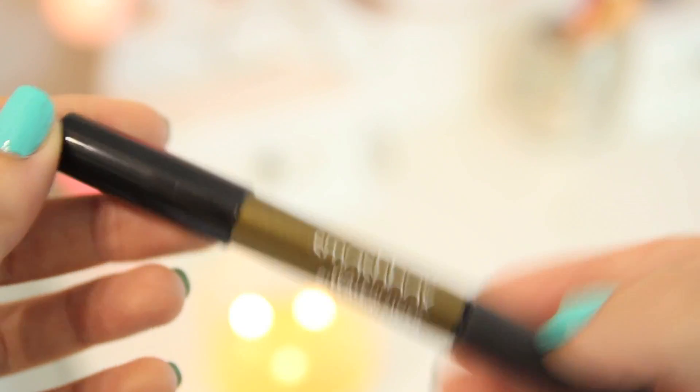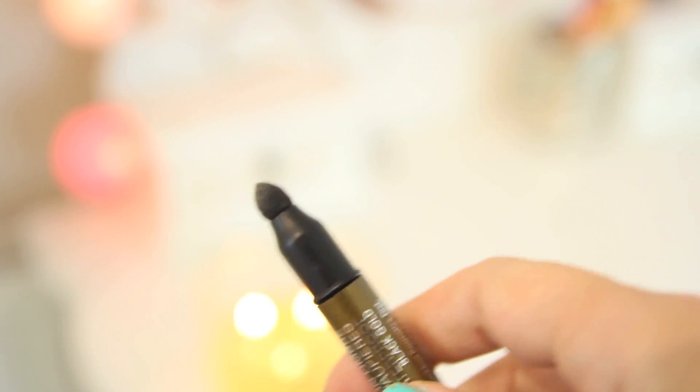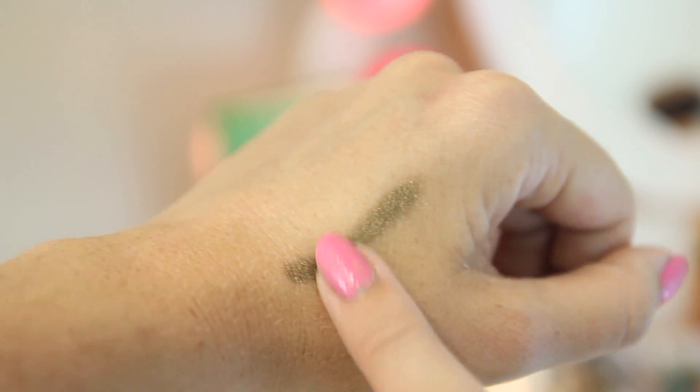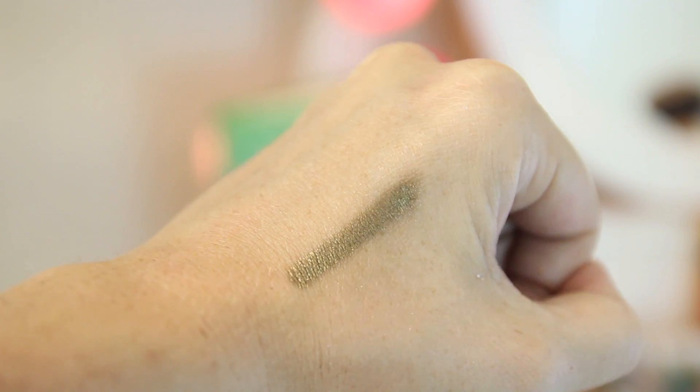On to eyes — I'm wearing the Smashbox Waterproof Shadow Liner in Black Gold. It's waterproof, with the gold on one end and a smudger on the other, though I just use the gold end. It does not budge at all, which is great for my eyelids. I don't want to wear heavy black all the time in summer, so it gives me a nice shimmer. It just glides on — so easy to put on. It's probably my favourite coloured liner I've got.